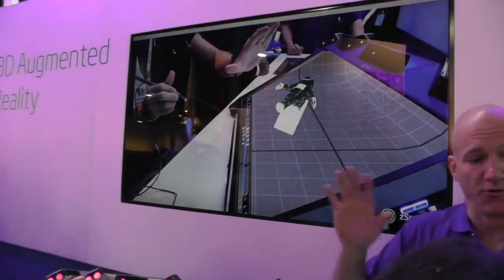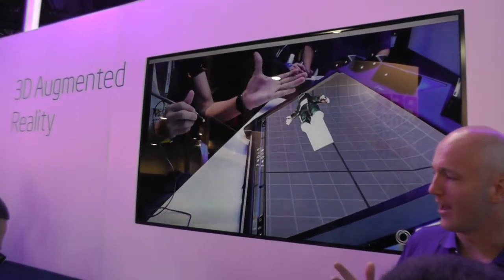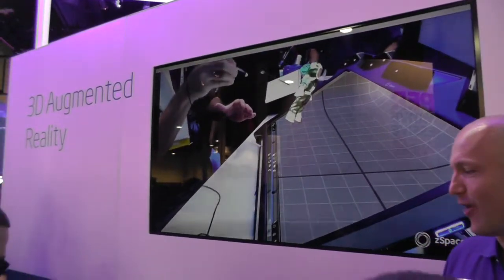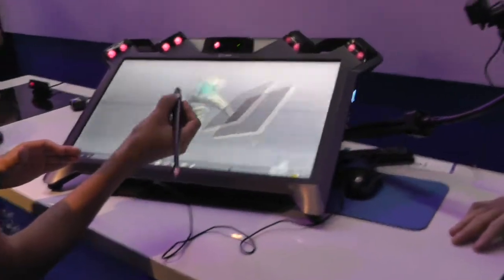He's using hand gestures with the RealSense technology that Intel provides and he's moving this with his hand. He's trying to find the best way to do it. Not quite the control with the hand gestures you get with a stylus, but it's still kind of fun to play around with.